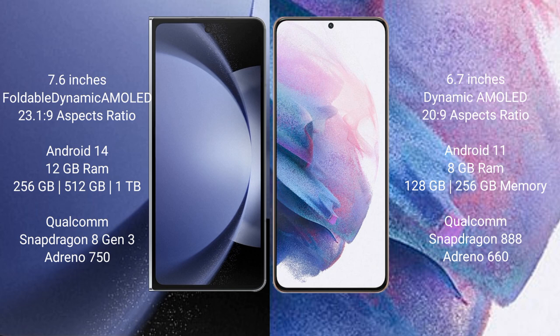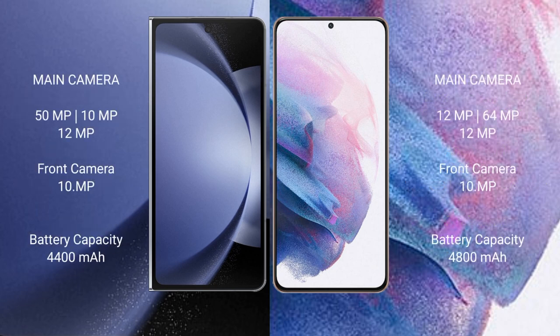Samsung Galaxy Z Fold 6 features a Qualcomm Snapdragon 8 Gen 3 processor and GPU Adreno 750. Samsung Galaxy S21 Plus comes with 8GB RAM and 128GB or 256GB internal storage, Qualcomm Snapdragon 888 processor and GPU Adreno 660.